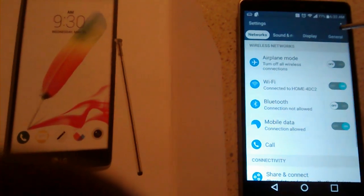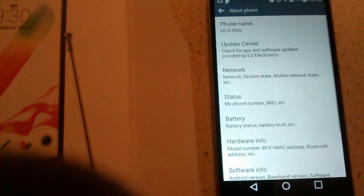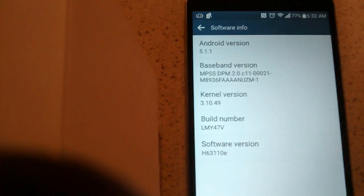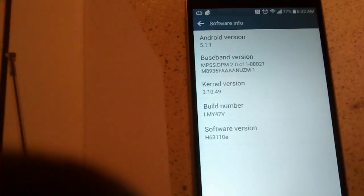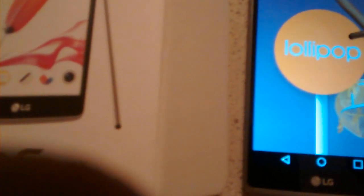Here's a great way to check: once you receive the update, you just go to your Settings, then go right into About Phone. You would then go into Software Info. And as you can see right there, it's gone from 5.0 to 5.1.1. Make sure everything is updated, and as you can see, it is.